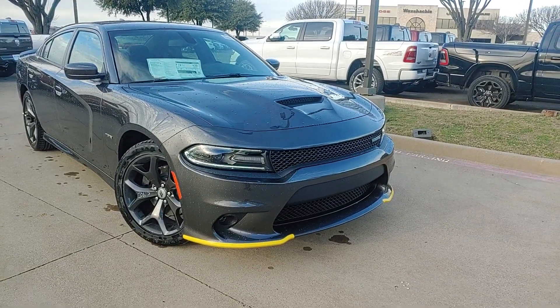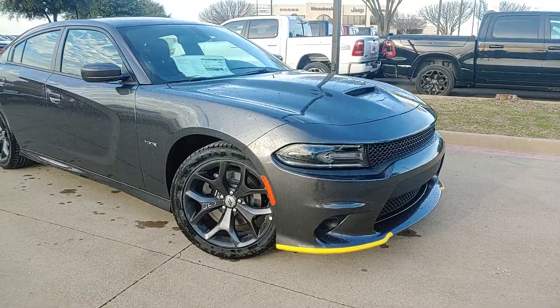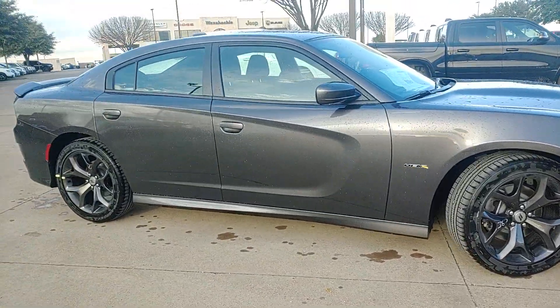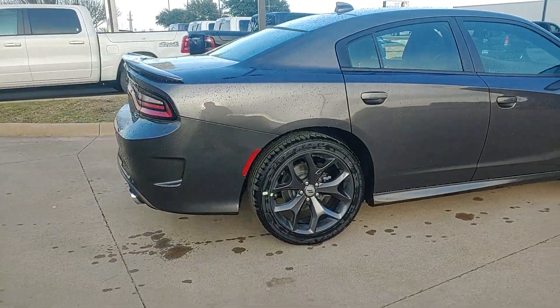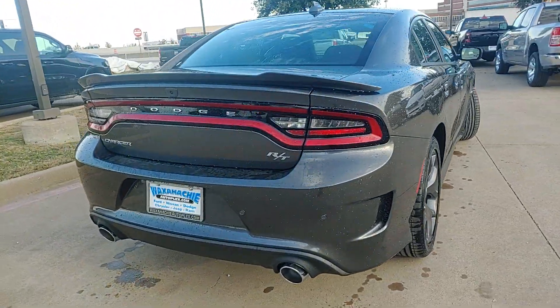What's going on everybody, this is Mike here at Watahatchee Dodge, just taking a quick look at this 2019 Dodge Charger. This one is an R/T, so it does come with the 5.7 liter V8 Hemi. Just doing a quick walk around and a sound clip of the exhaust, because this thing sounds amazing.